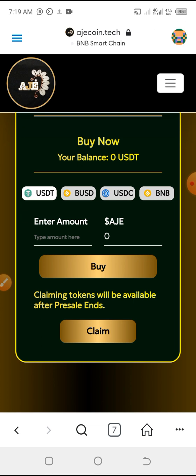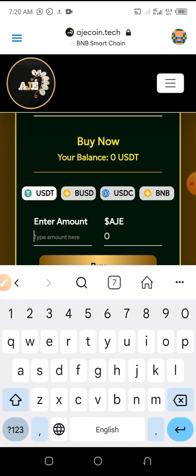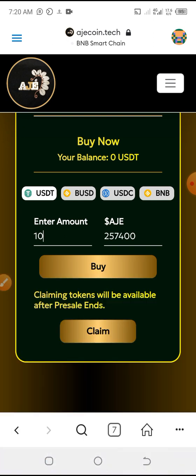You choose the coin you want to invest with, then type in the amount. Let's say $10 — so $10 will give you two hundred and fifty-seven thousand four hundred coins. Note that the coin is coming with five digits after the decimal at launch, and four digits after the decimal on pre-sales. So there is a digit-after-decimal profit — that's about ten times already.